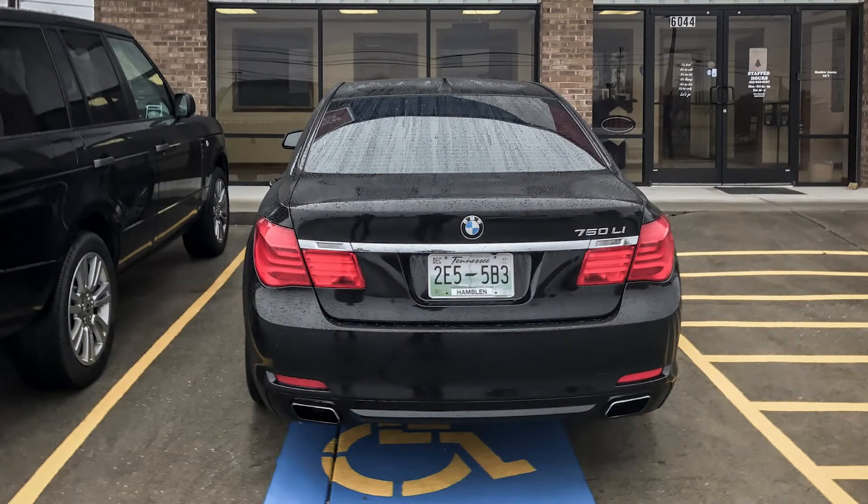Back in October 2016 it was a busy month — we bought the Range Rover and then we bought the 7 Series, both were 2011 model years. The Range Rover ended up being a pretty good car; however, the 7 Series was a completely different story.